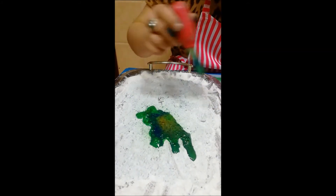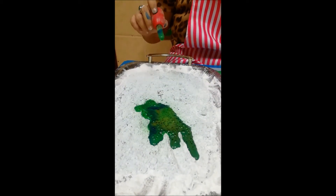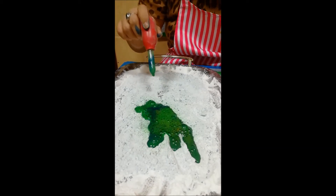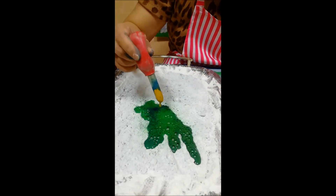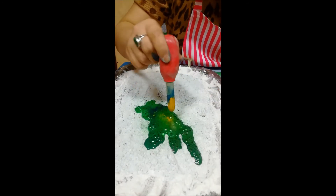Remember, more vinegar, more magic works. See, when you mix the different colors — we used green, blue, and some yellow — it gives us a brown effect.